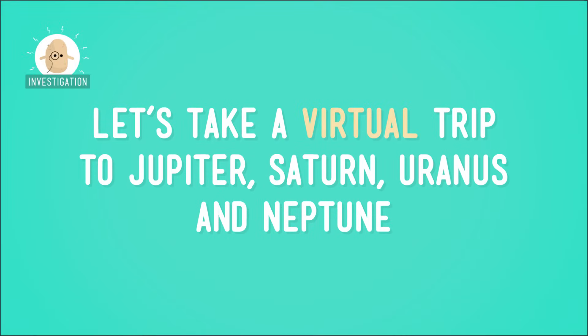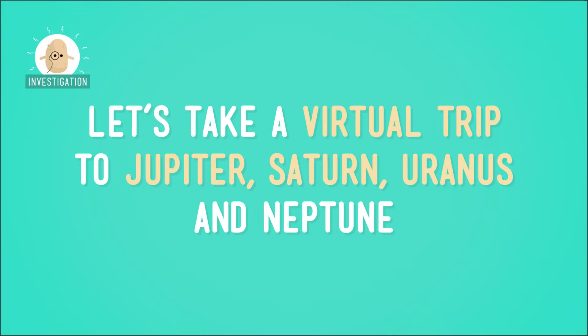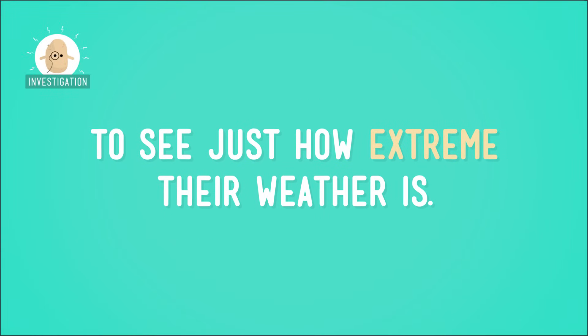Who could forget about the extremely high and low temperatures on Mercury, and the heat and acid rain on Venus, and the crazy dust storms on Mars? I'm still sweating from our trip to Venus. Good thing the Gas Giants are a little cooler. But how else is the weather different on the planets farther from the Sun? Let's take a virtual trip to Jupiter, Saturn, Uranus, and Neptune to see how extreme their weather is.